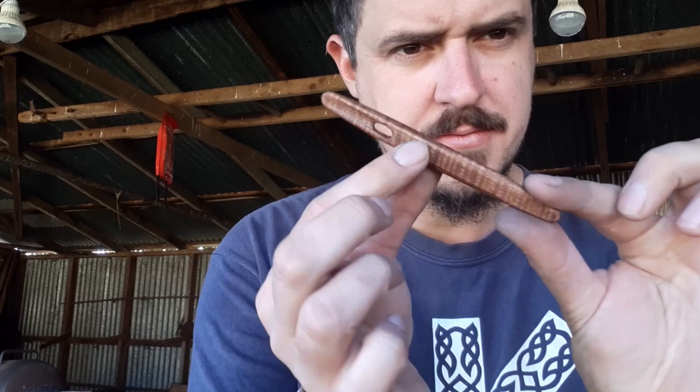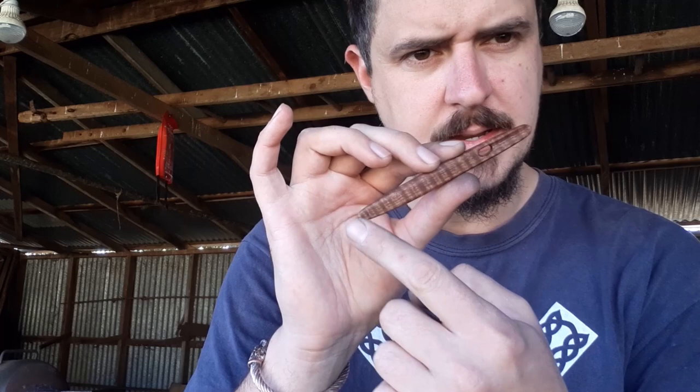Nail binding — or 'nalbinding' if you're Australian — is actually the process of making fabric with your hands using special needles. Nail binding needles have a lot of similarities to modern sewing needles in that there's an eye and a point, but you'll notice they're much larger and a little bit oddly shaped, with a sort of spade end rather than a sharp point.